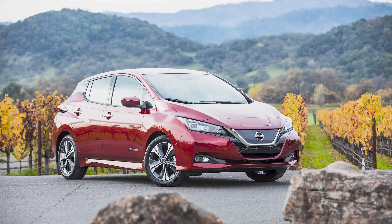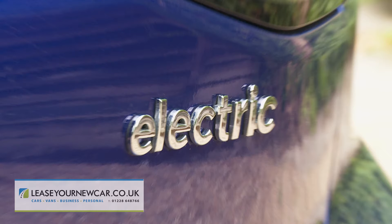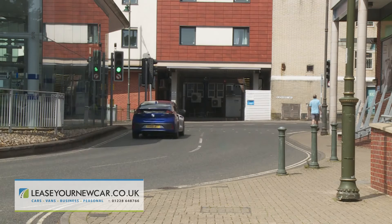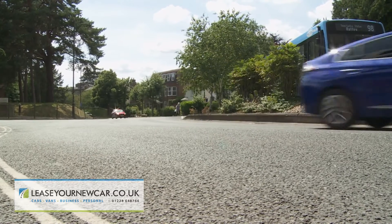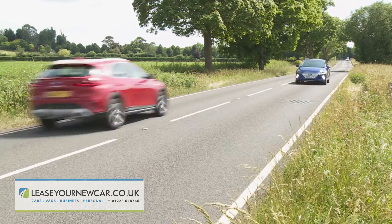Hyundai believes the market-leading Nissan Leaf has had its own way for far too long in the affordable part of the slowly growing full electric car segment. They've aimed this full electric Ioniq model directly at that car as well as at other key segment models like the Volkswagen ID.3. On paper at least, this car certainly seems to offer a package that eco-minded buyers in this class will want to consider, especially in this revised form where a larger 38.3 kWh battery features to extend the WLTP rated driving range to 182 miles.